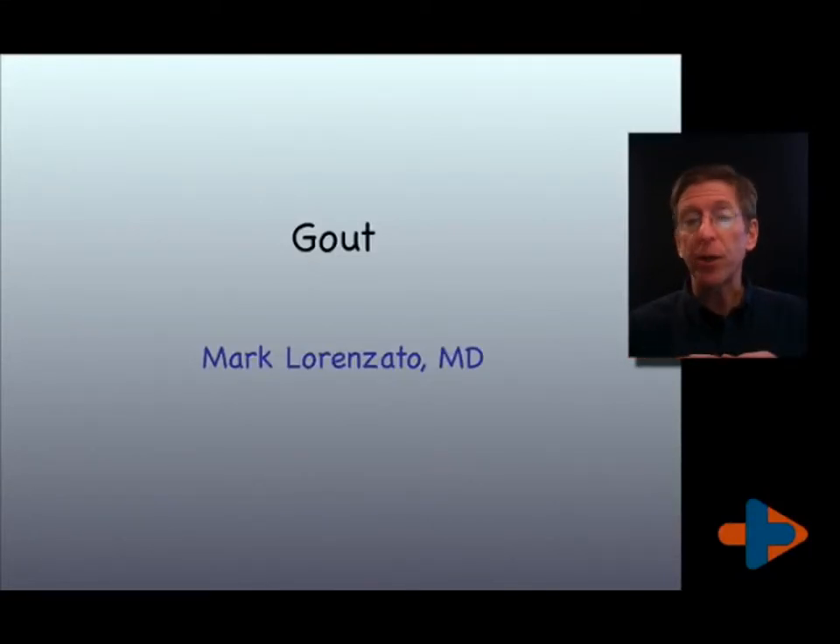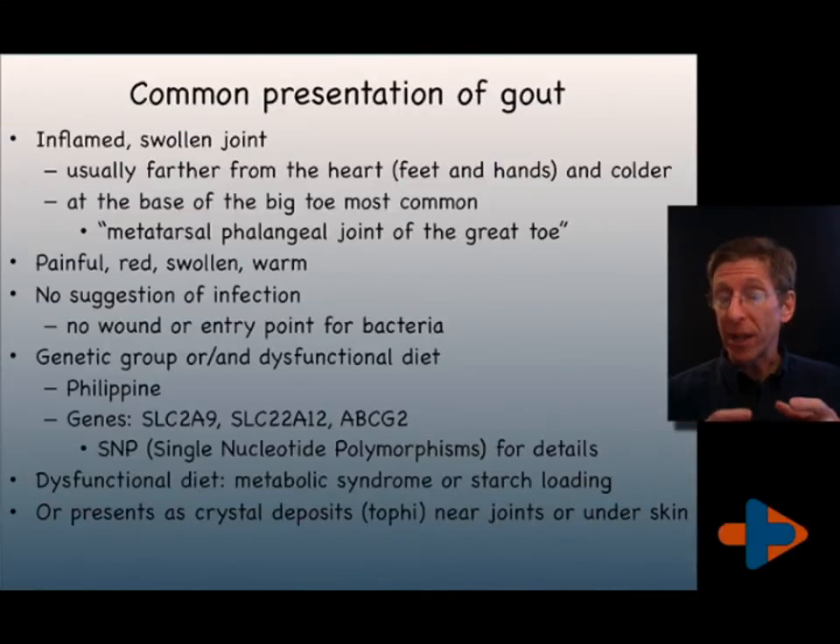I'm Mark Lorenzato. We're going to talk about gout. Gout commonly presents as an inflamed, swollen, painful joint in the foot between the great toe and the long metatarsal — the long bone in the foot on the toe side.